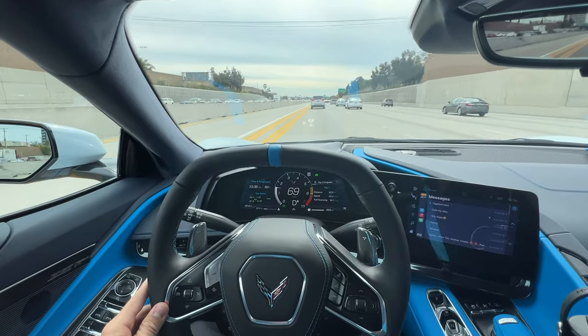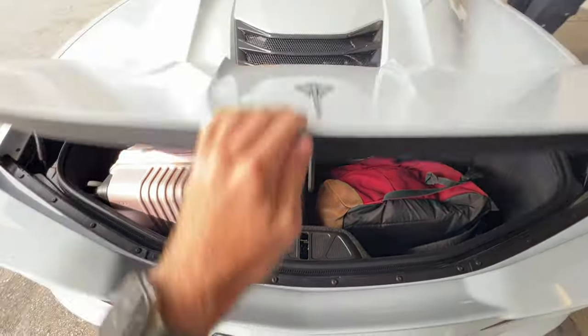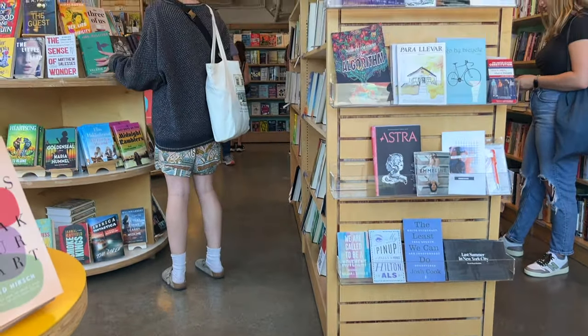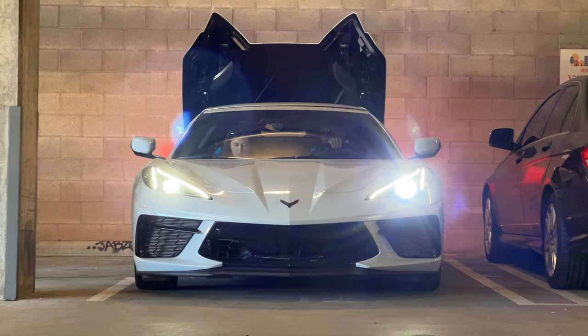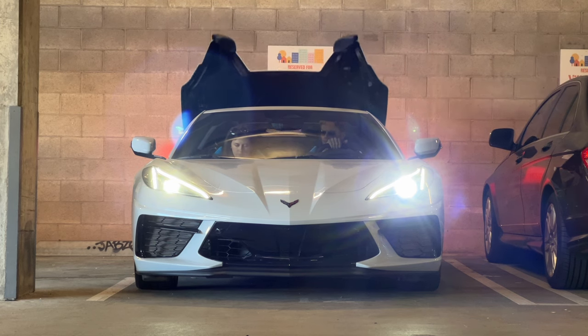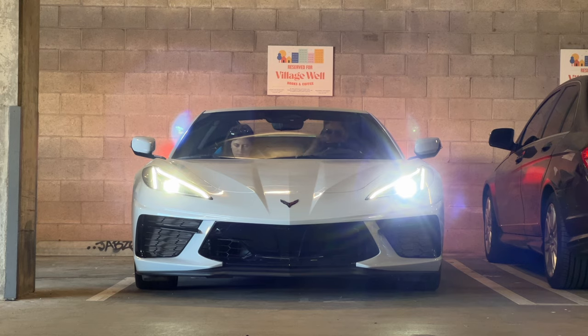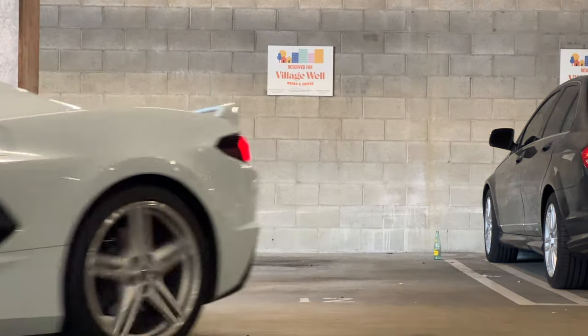Day two with the Corvette and I have to run over to LAX to pick up my friends. Just finished working at a coffee shop and now it's time to head home. The sun is setting — it's another beautiful February day here in LA.